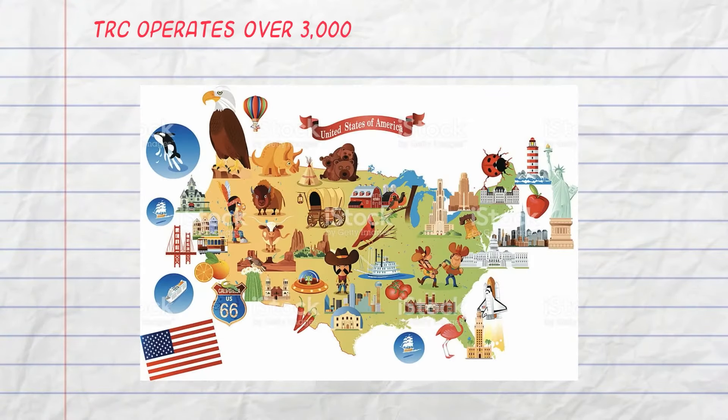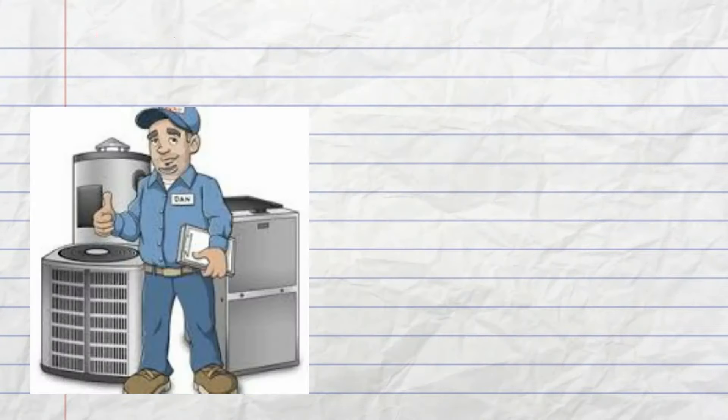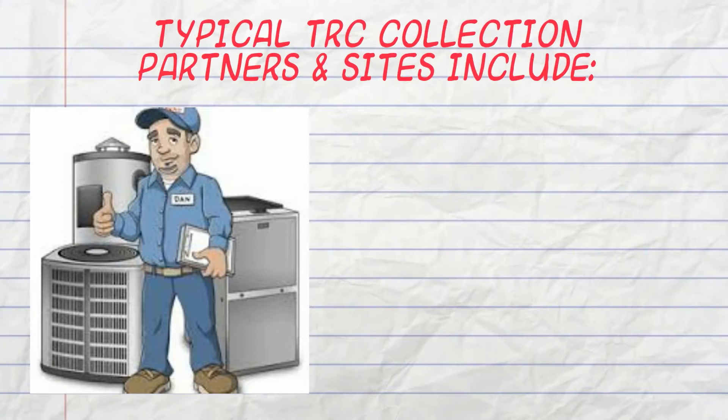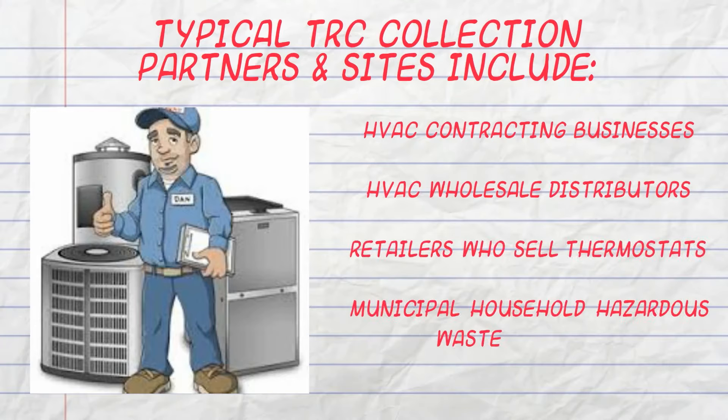TRC operates over 3,000 collection sites in the contiguous 48 states. TRC collection partners and sites typically include HVAC contracting businesses, HVAC wholesale distributors, retailers who sell thermostats, and municipal household hazardous waste facilities, otherwise known as HHW.